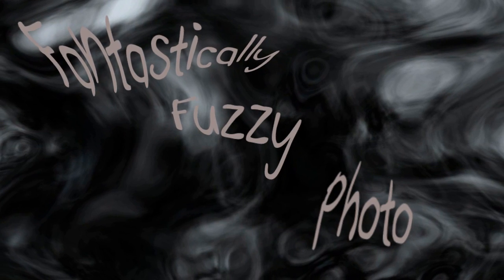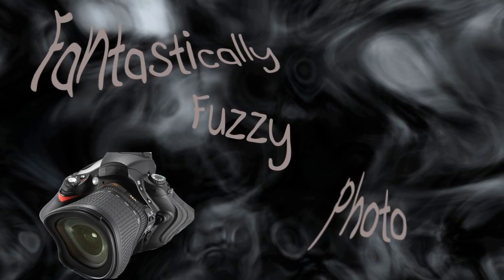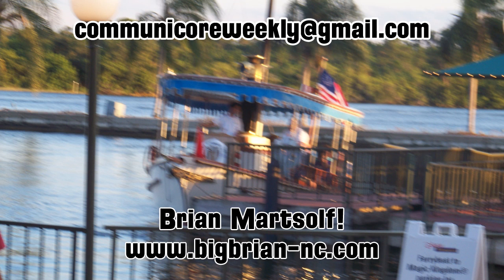Fantastically Fuzzy Photo. This week's Fantastically Fuzzy Photo comes from Brian Martsoff — you can find him at bigbrian-nc.com. Don't forget to send us your entries to the Fantastically Fuzzy Photo contest at communicorweekly@gmail.com. Sometimes you might see it, sometimes you don't. Hey, look — what's that? It's a five-legged goat.